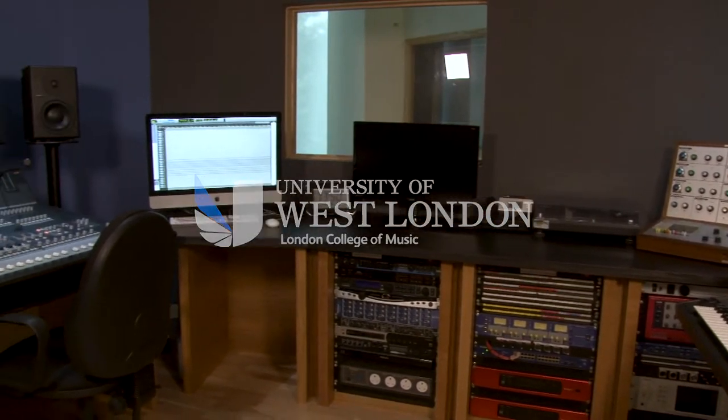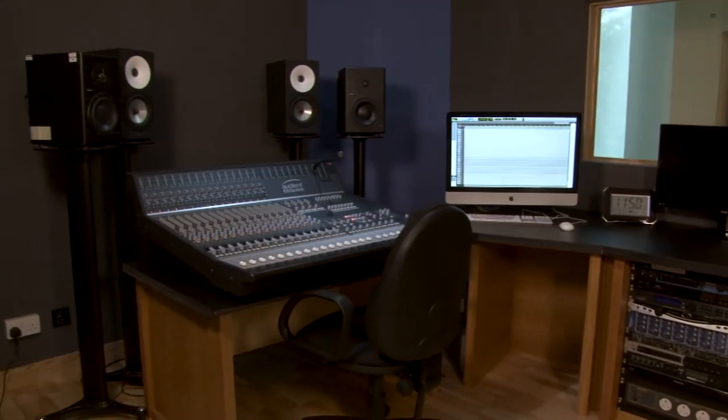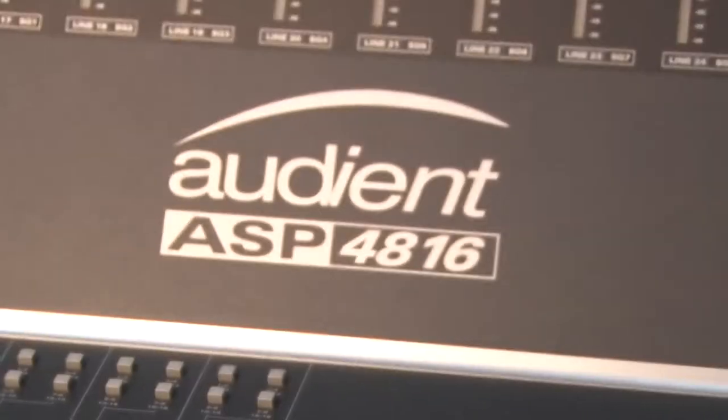Welcome to Paragon Annex Studio 4, situated in the University of West London's Paragon campus. This studio is built around a 16-channel mixing console, the Audient ASP4816 with stereo sound monitoring.